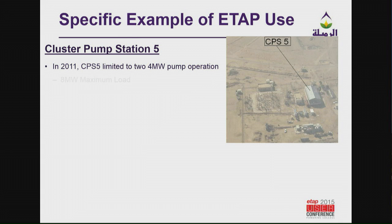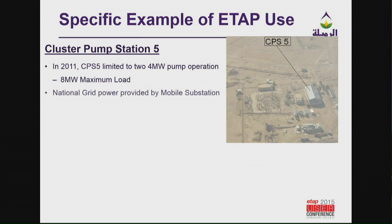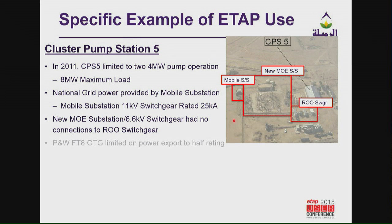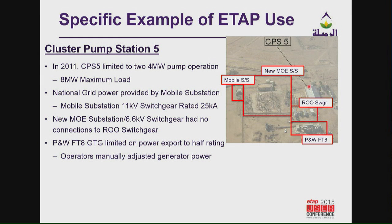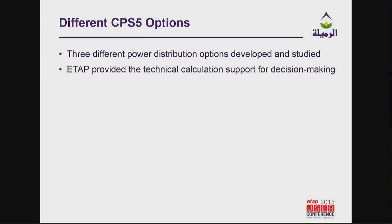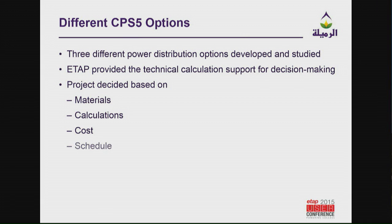I was going to show you one specific example where ETAP was really handy for us. 132 kV comes in over here to a facility, and then there are the main pumps. When we arrived in 2011, power came in through the mobile substation — the new AIS substation wasn't even being used. We had three different options developed and studied. ETAP was used for the technical calculations and the decision making. The project was decided based on materials, calculations, cost, and schedule. We finished this project in 2013.